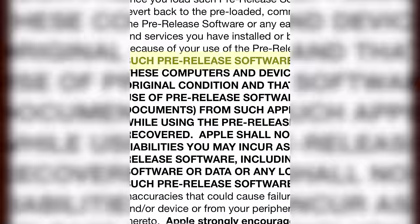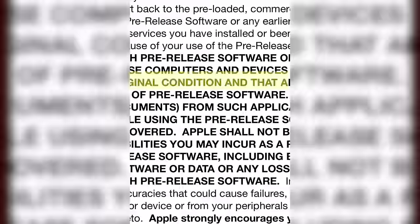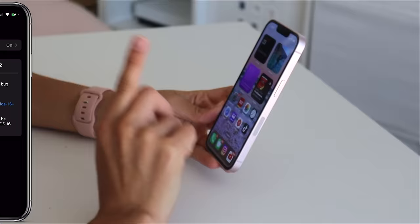You acknowledge that by installing such pre-release software on your Apple-branded computers and or devices, these computers and devices may not be capable of being restored to their original condition and that applications and services may be affected by your use of pre-release software. So today, I downloaded the new unreleased iOS 16 beta to show you guys. Without further ado, we're going to risk my iPhone and download this new update.